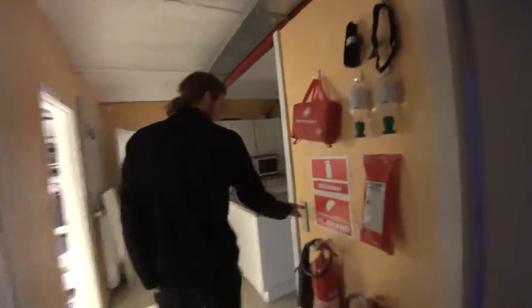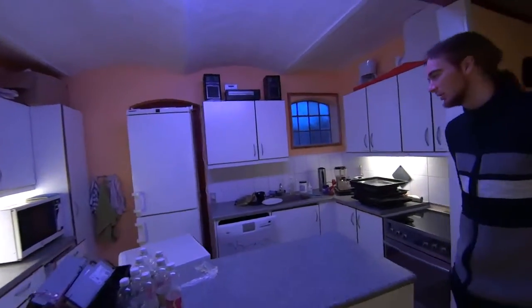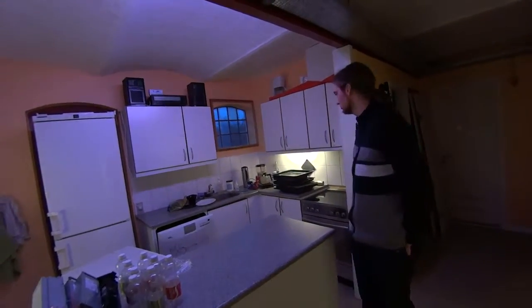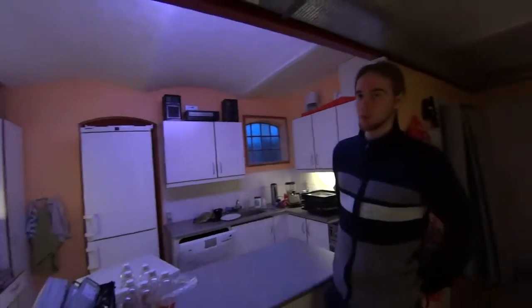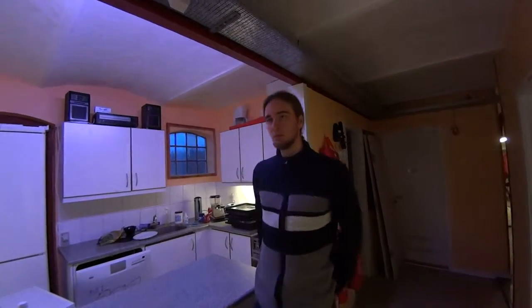Then we have the kitchen area where one can make food, coffee, buy soda, and sometimes beer. It's quite nice. Sometimes people offer to cook dinner and you can sign up for that.